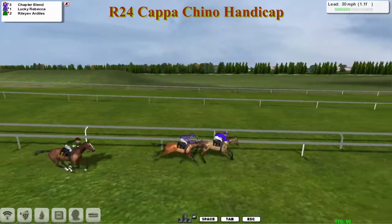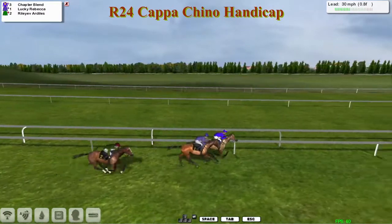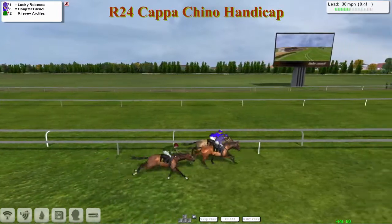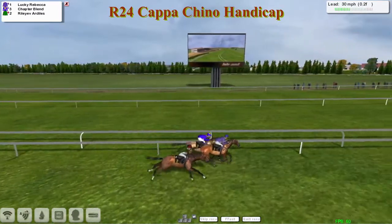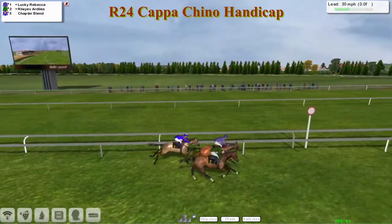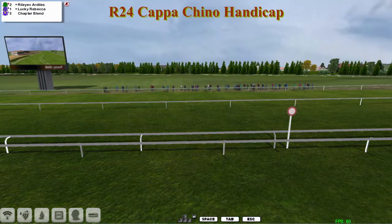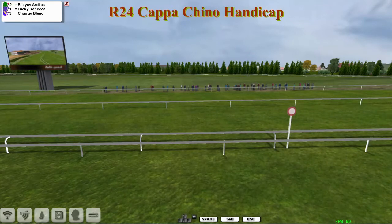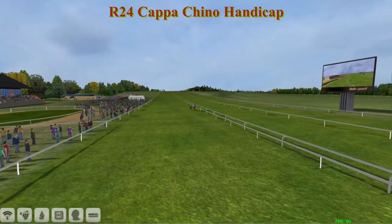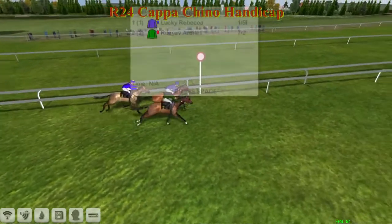But as we hit the furlong marker, we could be in for a tight finish here. Chapter Blend still has the lead over Lucky Rebecca, and Riley of Ardeals is getting closer all of the time. Has this ride been timed to perfection? Into the final furlong and coming towards the line — it's Lucky Rebecca, Riley of Ardeals on the outside. Oh my god. I think Lucky Rebecca has just managed to hold on, but not the way you would expect a long odds-on price to win. But the fans and racegoers here have been treated to a thrilling finish in such a small field of three.